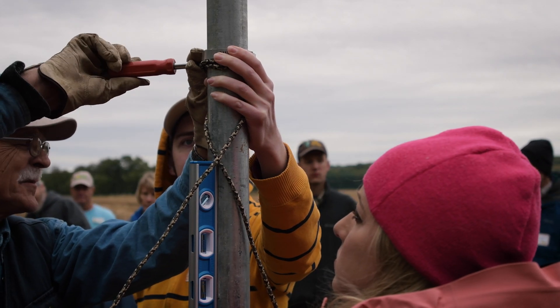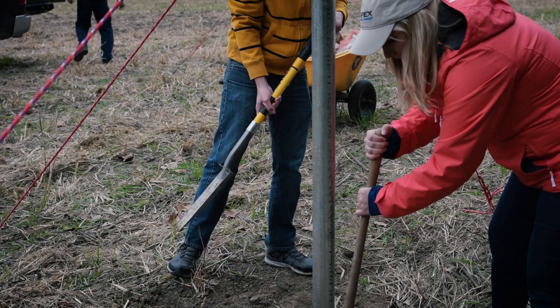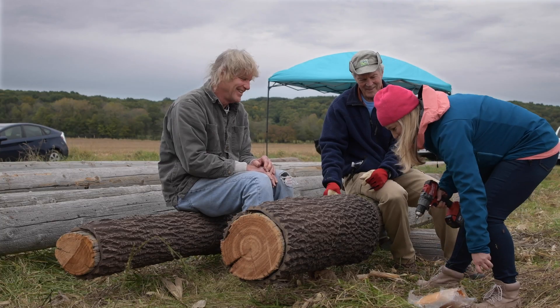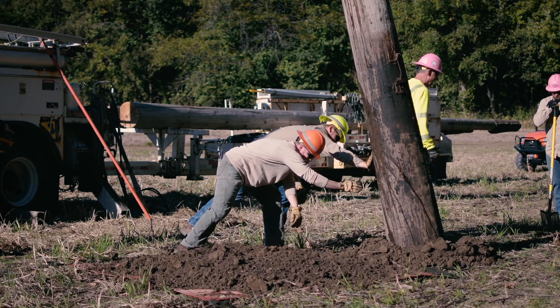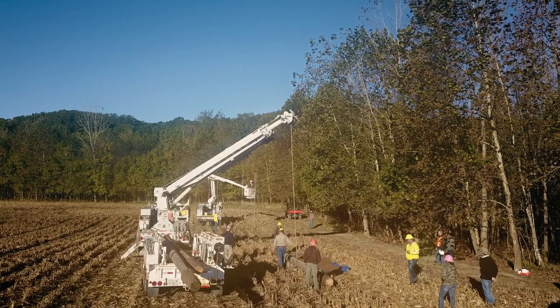We are working together to restore forest land along the Embra River and today install these artificial bat habitat structures. The importance of getting these bat structures here in year one is to get something on the ground immediately so that we can provide one of the habitat components needed.